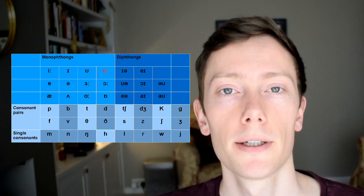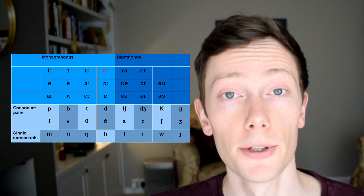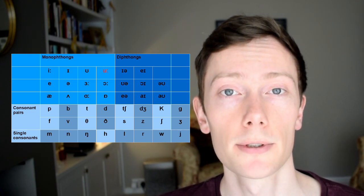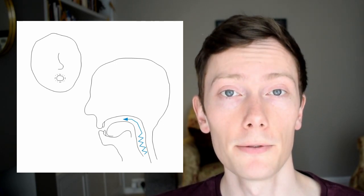This is the uː sound. You can see from its position on the chart that it's also part of the single vowels group, but the two dots next to it tell us that it's a long sound. So partially close your mouth, round your lips, and press your tongue towards the roof of your mouth. Then use your vocal cords to produce a long sound from the back of your throat.